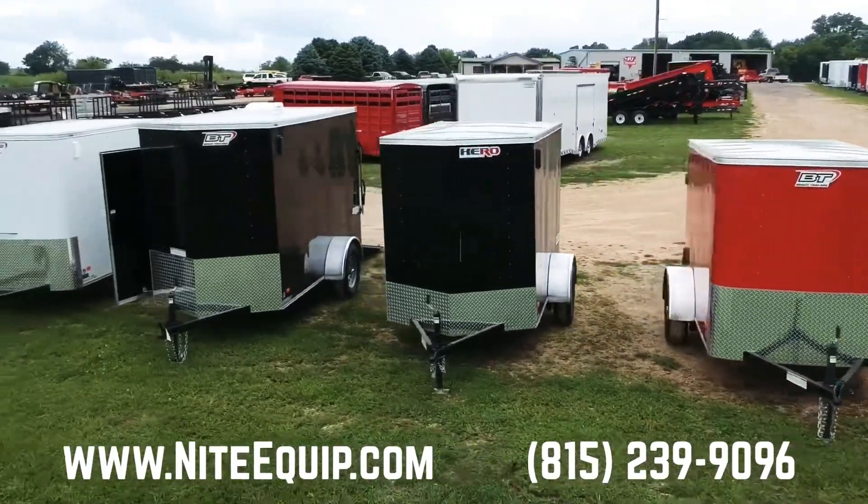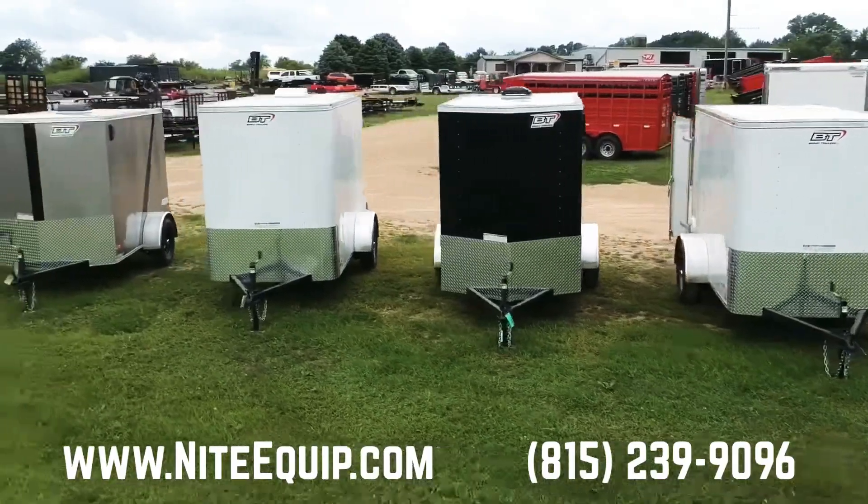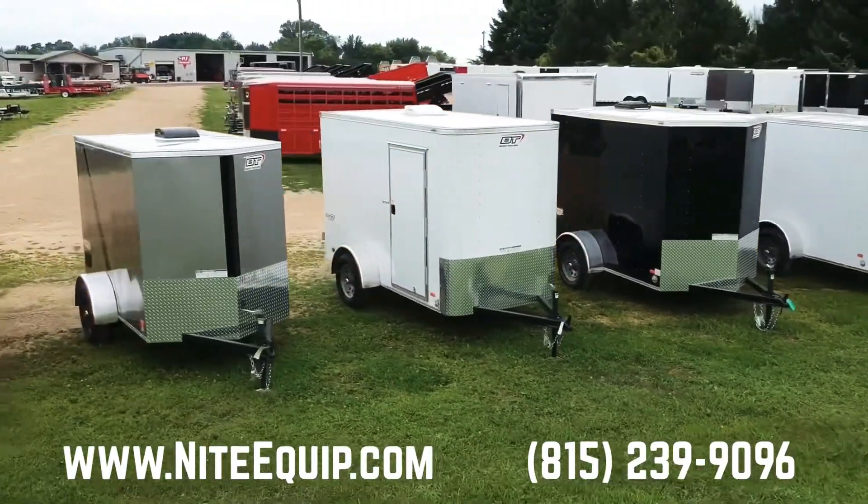These also come in six-wide, as opposed to five-wide, and ten, twelve, or fourteen feet long. We even have a seven-wide by ten-foot-long in stock as well.